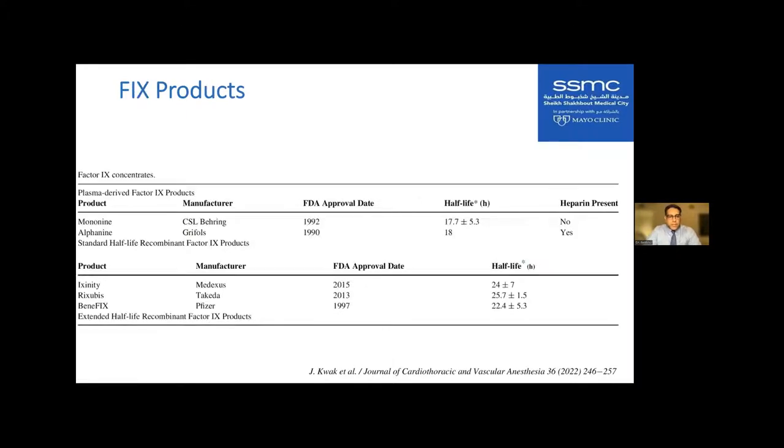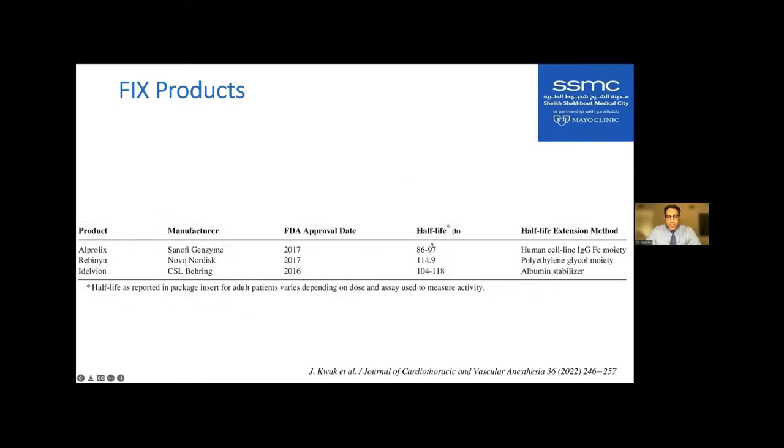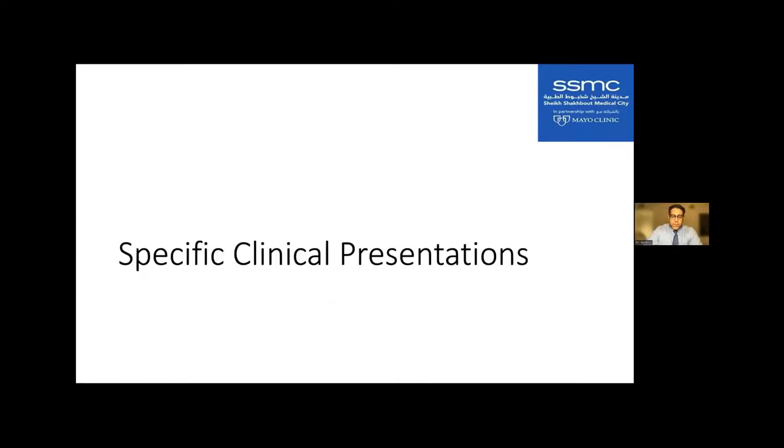These extended half-life versions may or may not be available at your institution, so please check your formulary or discuss with your pharmacist about these agents.